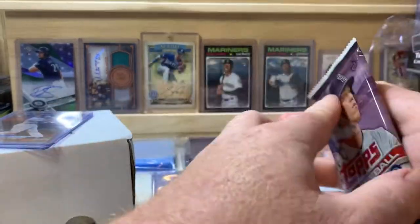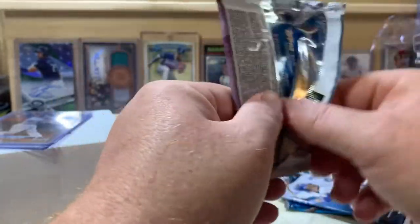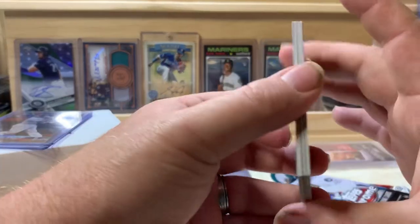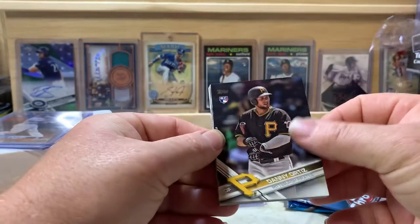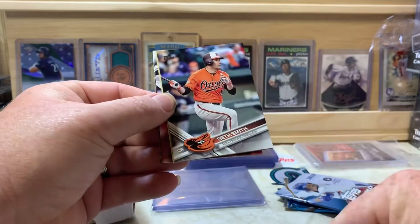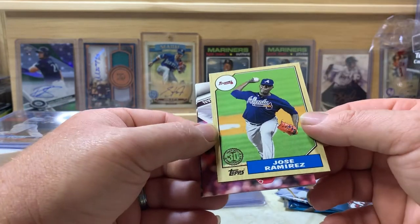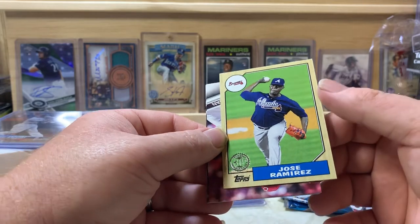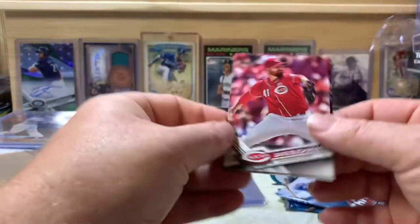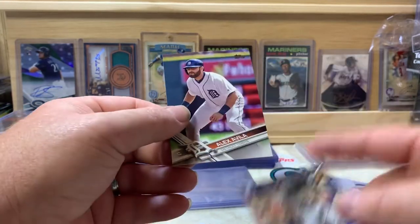Next is 2017 Update — looking for Aaron Judge, Cody Bellinger, Alex Bregman, Matt Chapman, Glasnow, and Josh Hader. We got Danny Ortiz, Doug Fister, Ben Taylor, Travis Wood, Seth Smith, Jose Ramirez — that's a 30th anniversary design — Jake Bachman, Charlie Blackman, Ava Garcia, and Alex Avila.